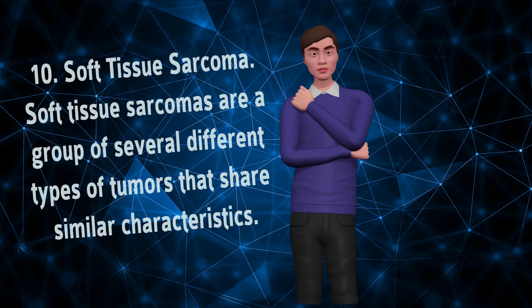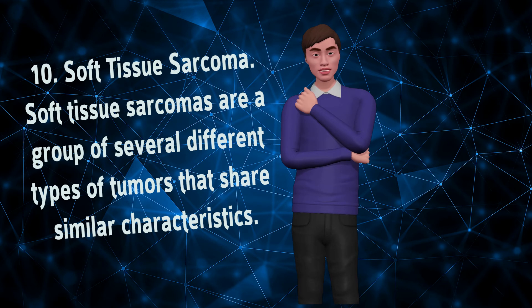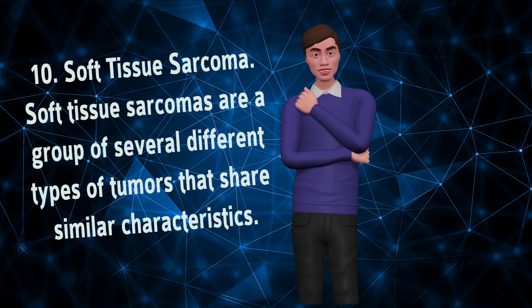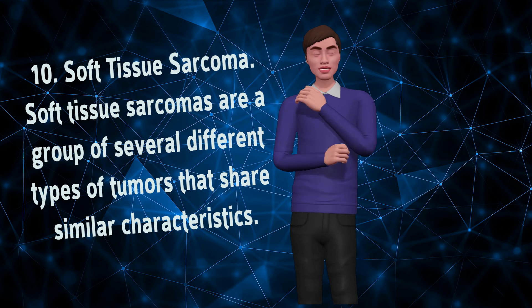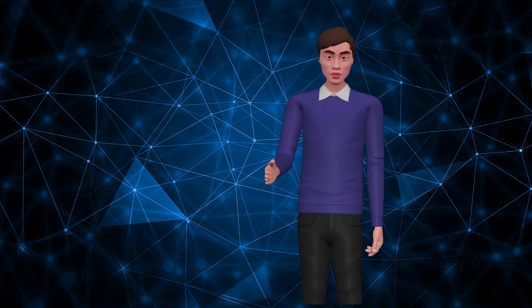Soft Tissue Sarcoma. Soft tissue sarcomas are a group of several different types of tumors that share similar characteristics. These tumors are made of connective tissue and are located either within the skin or in tissues just below the skin. Owners often find these tumors when casually petting or grooming their dogs. Tumors included in this group are fibrosarcomas, hemangiopericytomas, liposarcomas, leiomyosarcomas, and nerve sheath tumors. This is the most common cancer seen in dogs.